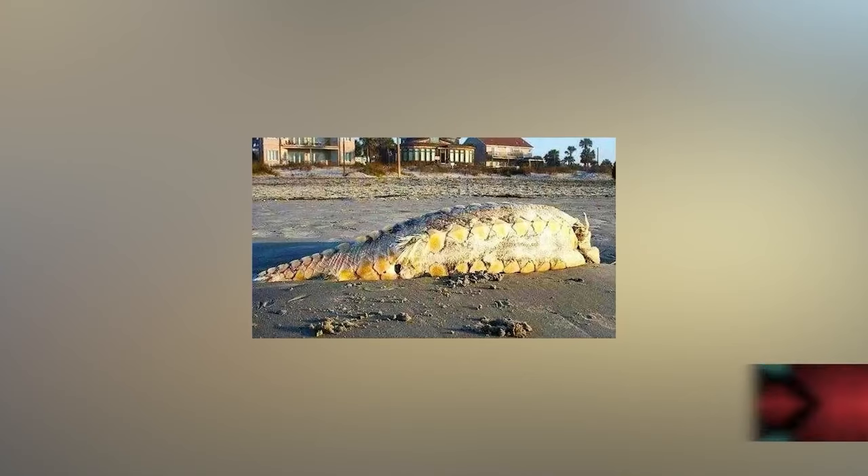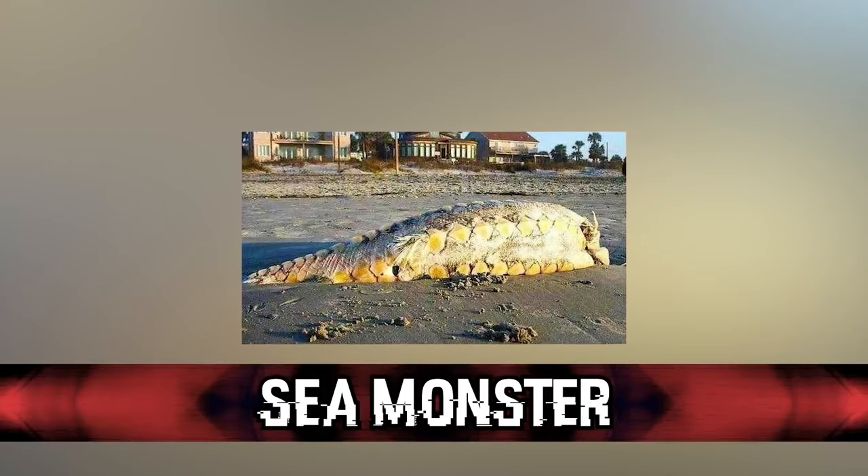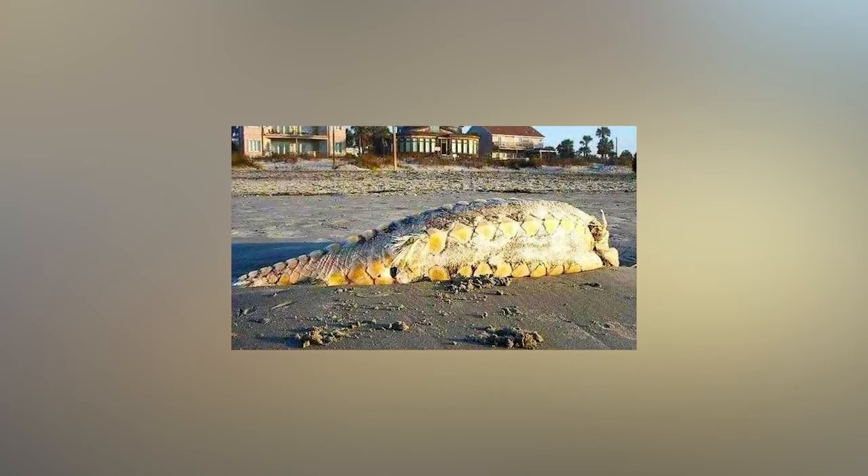In our number 1 spot today, we have the sea monster. Back in March of 2012, a nightmarish sea monster washed up on South Carolina shores and had people completely confused and stunned. People had truly no idea what it was, and the theories started swirling. Many people believed it was some sort of never-before-discovered sea monster — and honestly, I do not blame them. This thing looked weird, creepy, and I would have had no other guesses. It honestly looked like it could have been from Jurassic Park.